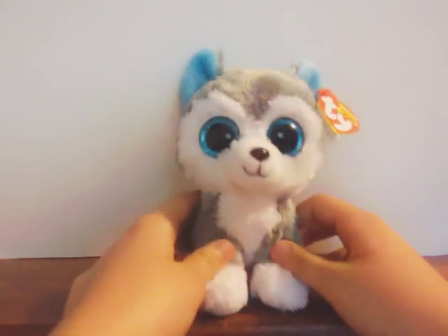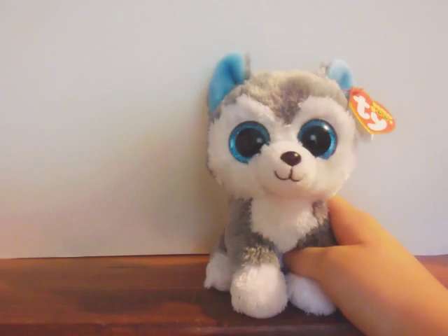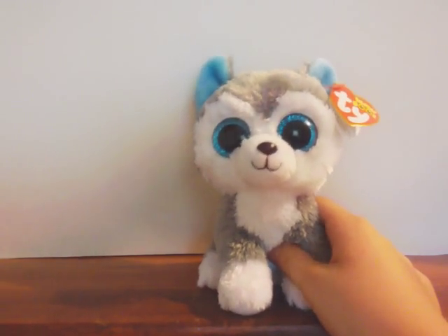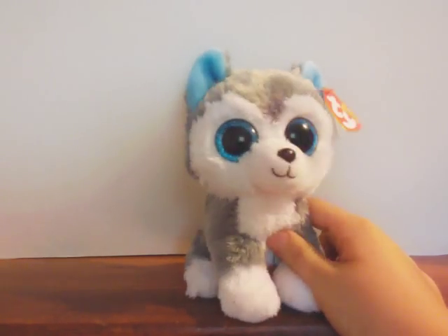And that's all of my Beanie Boo Collection. I hope you guys enjoyed this short Beanie Boo Collection video. Make sure to comment, like, and subscribe, and I'll see you in my next video. Bye!